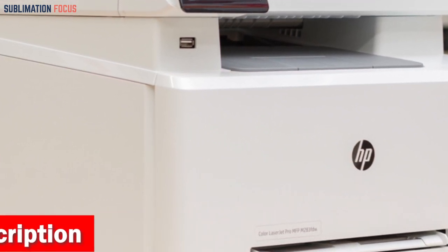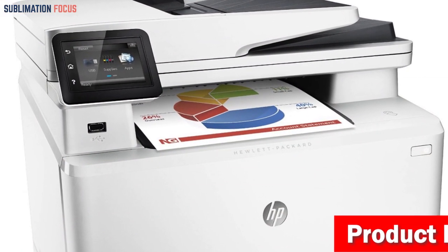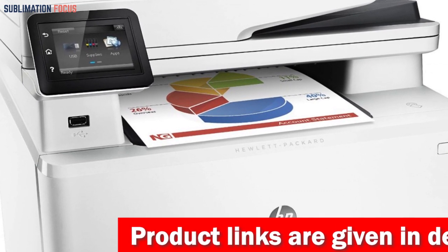The HP M283 FDW incorporates HP's ColorSphere 3 toner technology and ensures exceptional print quality with sharp details and vibrant colors.